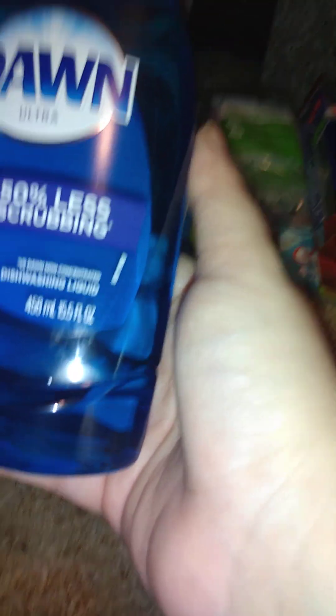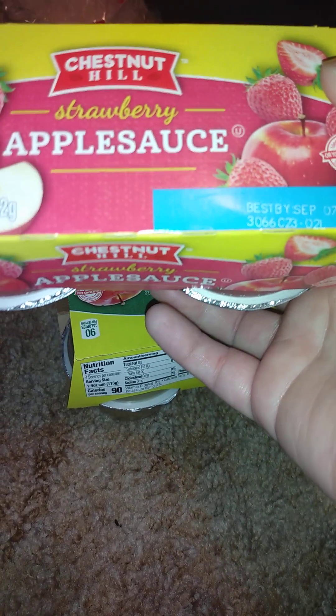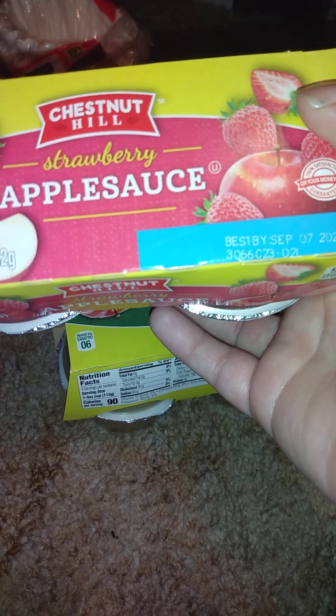Then I got Dawn Ultra with 50% more scrubbing power, 15.5 fluid ounces. I get one every so often and refill my big bottle, which I keep constantly filling up. I also got two things of applesauce — the Knott's Hill strawberry applesauce in 16-ounce, four cups, and an original apple one, also four cups at 60 ounces.